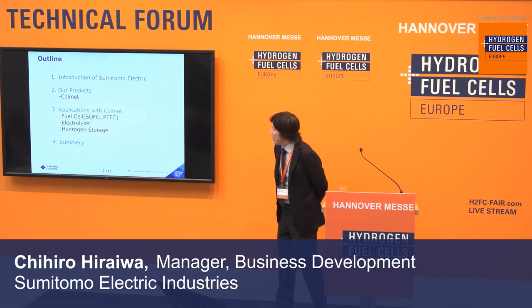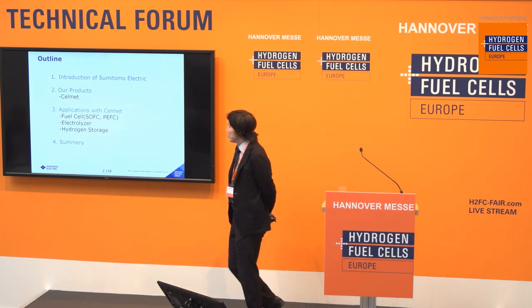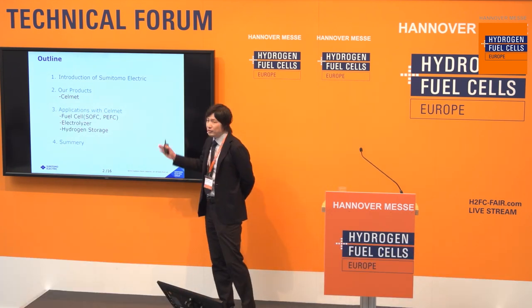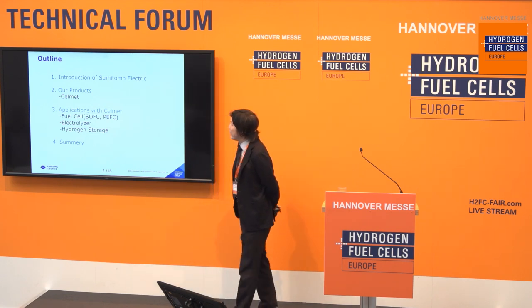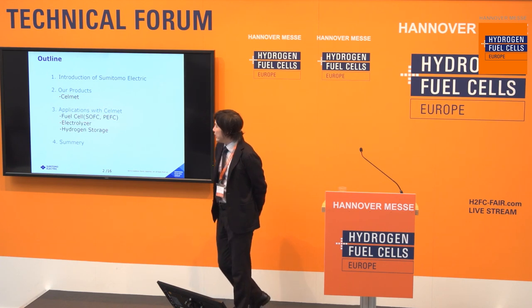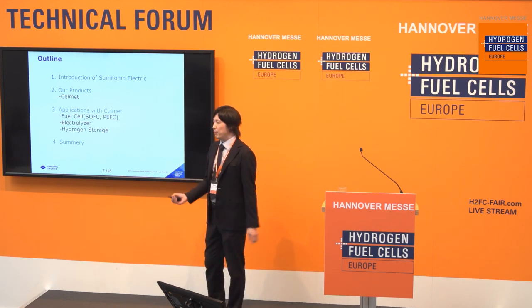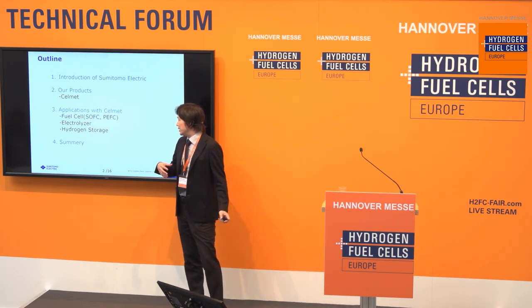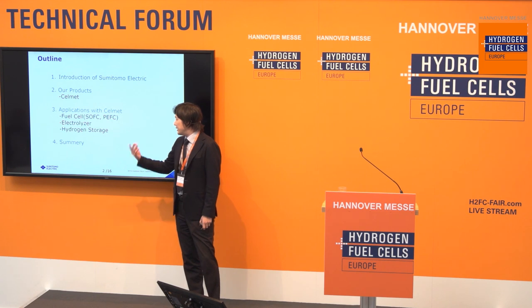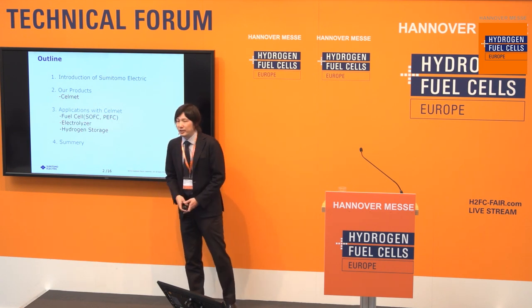This is today's outline. I will introduce Sumitomo Electric, and after that our products, and I will show applications and benefits using CellMet. CellMet means porous metal. We have developed applications for fuel cell, electrolyzer, and hydrogen storage.